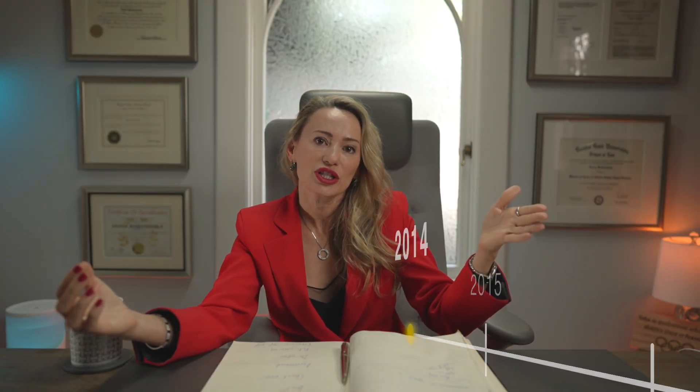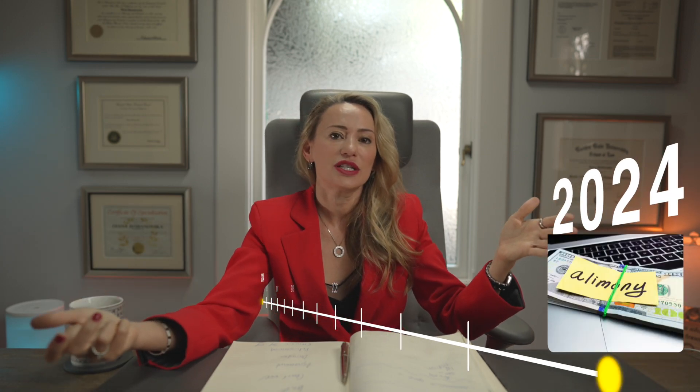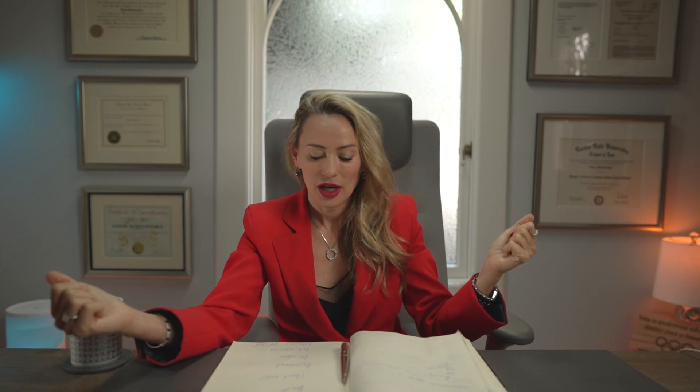Reason number five: both parties agree that spousal support is not appropriate. When is it a good time to do it? For example, when the payor decides to buy out the remaining years of receiving spousal support.